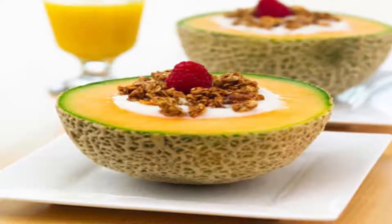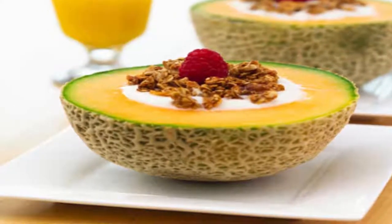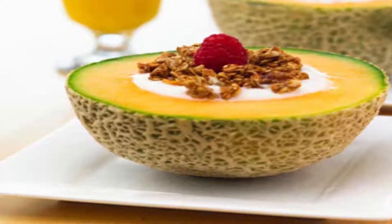Yogurt Filled Cantaloupe. Greek yogurt is a healthy way to consume lots of protein and avoid meat and eggs. Therefore, just add a fresh cantaloupe in the yogurt instead of the sugary granola, and some fresh berries.